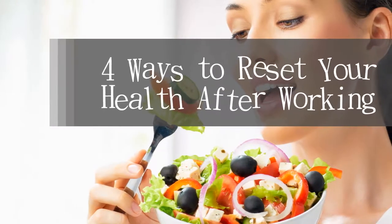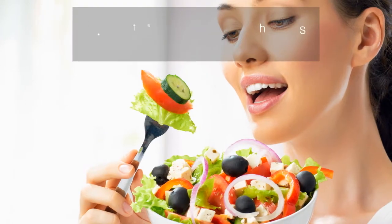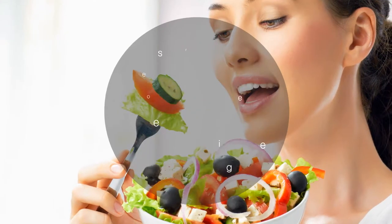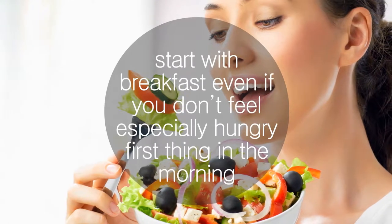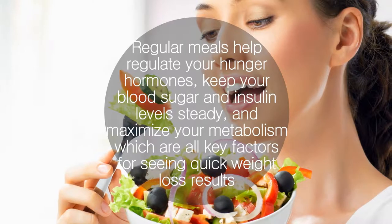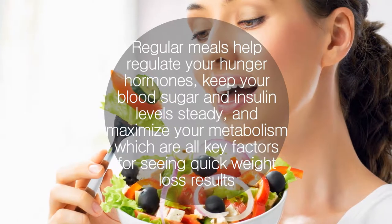Here are a few simple ways you can prepare to hit reset after Labor Day. Eat every three to five hours and start with breakfast, even if you don't feel especially hungry first thing in the morning. Regular meals help regulate your hunger hormones, keep your blood sugar and insulin levels steady, and maximize your metabolism — all key factors for seeing quick weight loss results.